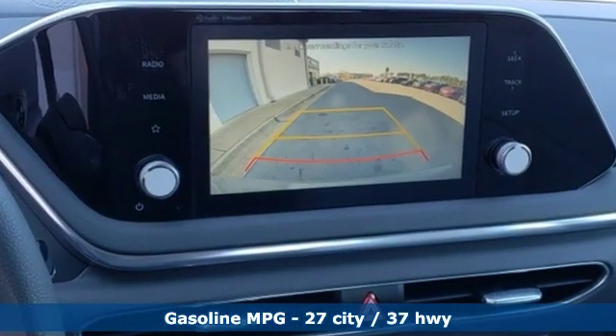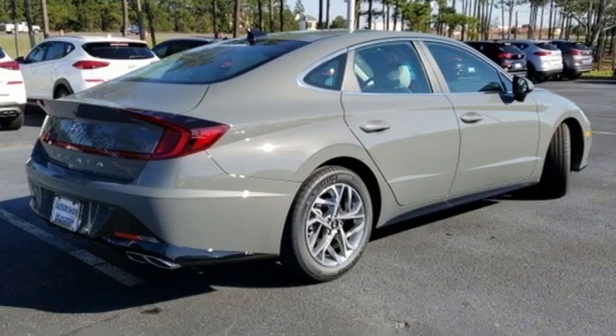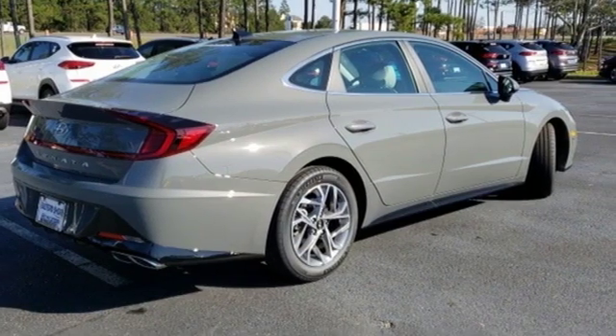Streaming audio, doors and push button start proximity key, dual zone climate control, remote engine start smart device.